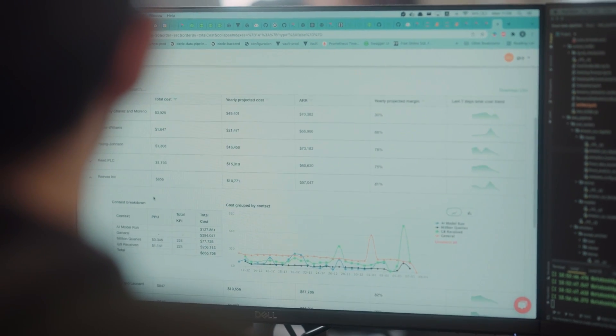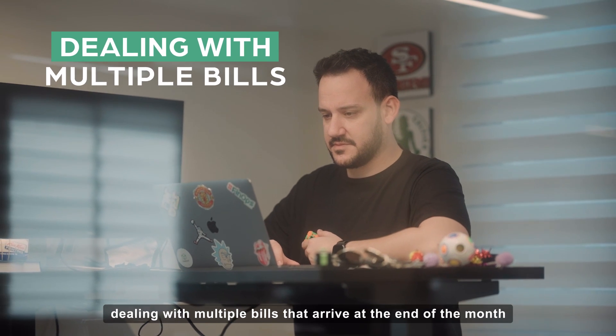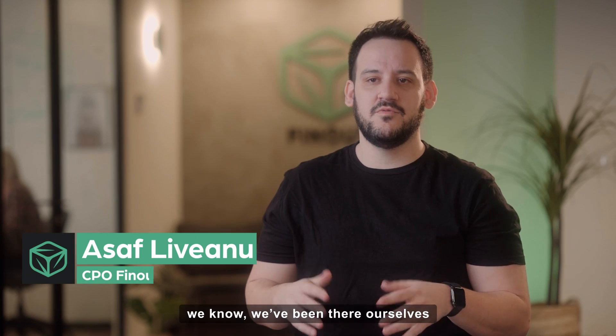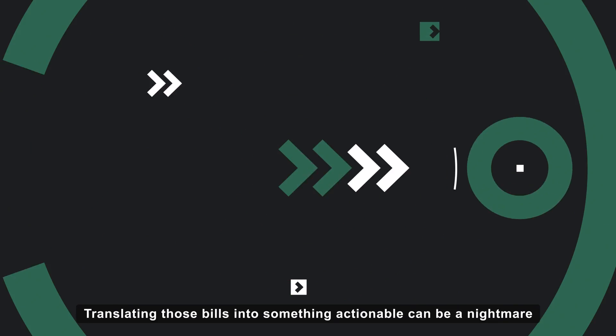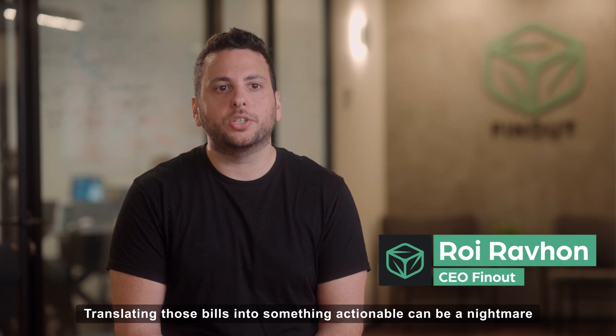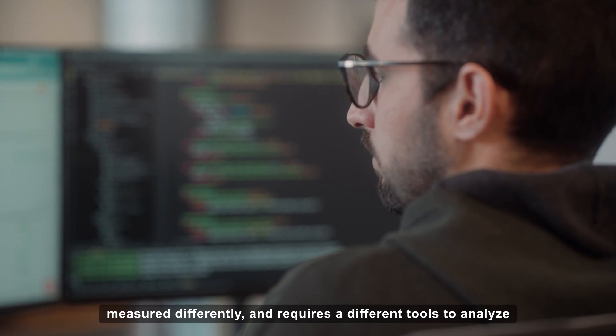FinOps and DevOps have a lot on their plates. Operating complex cloud environments usually means dealing with multiple bills that arrive at the end of the month. We know we've been there ourselves. Translating those bills into something actionable can be a nightmare. Each cloud or service is priced differently, measured differently, and requires different tools to analyze.